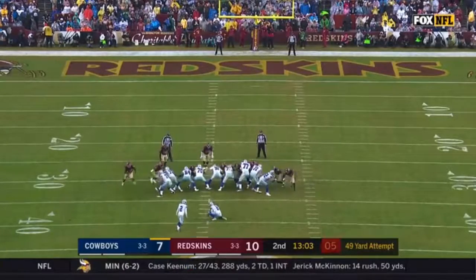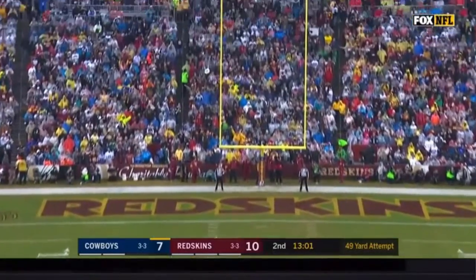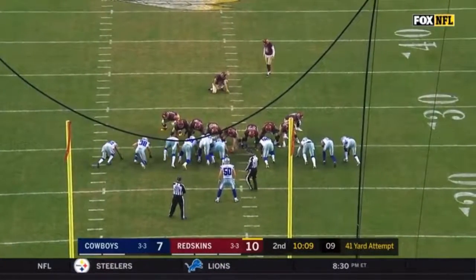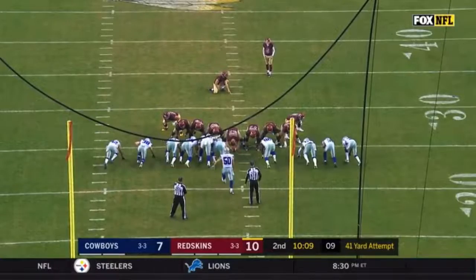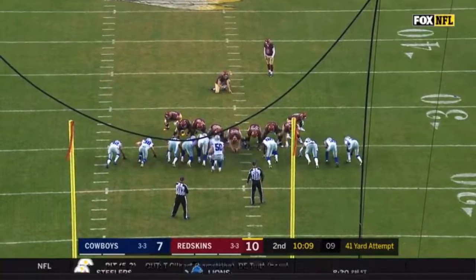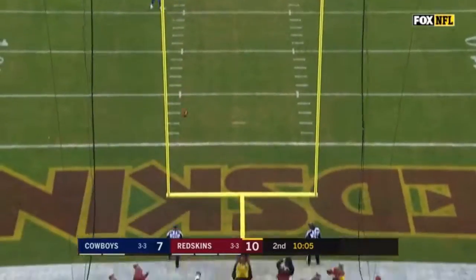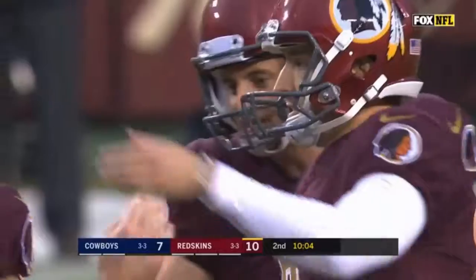49-yard try for Nugent — and he hooked it left. Two-yard field goal try for Nick Rose — one of one today, two of two since joining the Redskins. And what a job by the holder right there, Tress Way.